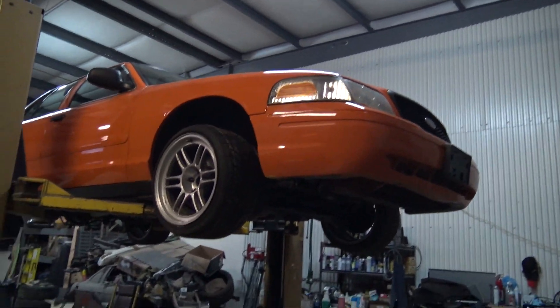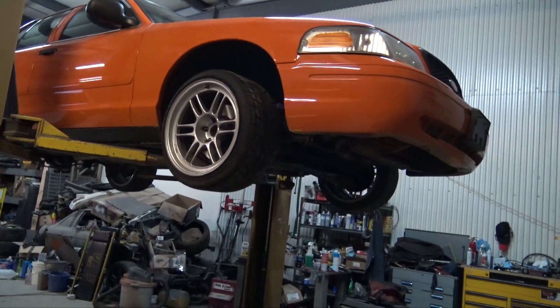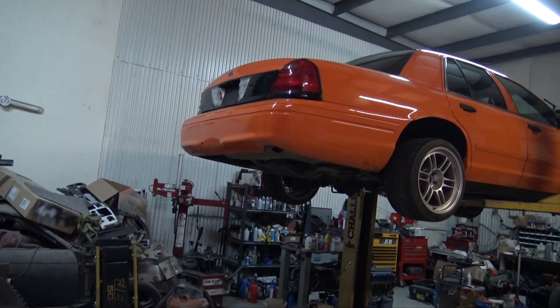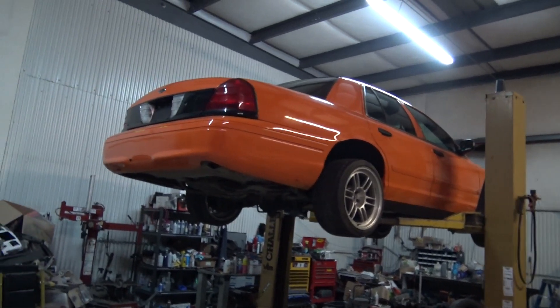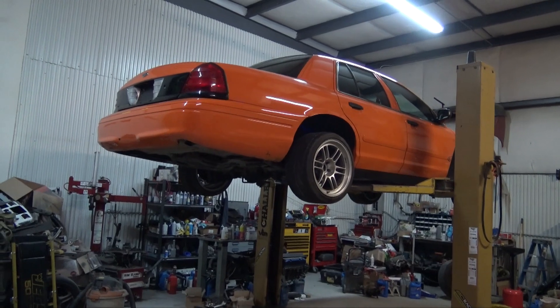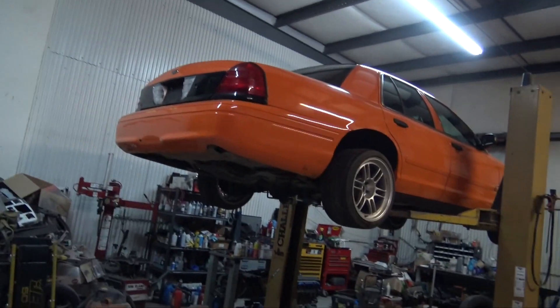It looks pretty cool with the RPF1s on there — I kind of like that this thing's orange, and honestly I think that's the reason I got it. It was about a week that the guy had it listed before I was able to go up and take a look. He was originally asking $1,200 on Craigslist, then ended up lowering the price. When I test drove it I offered $900 — he said no. I said $1,000 — he said no. Then I said how about $1,050, and so I got it for $1,050.